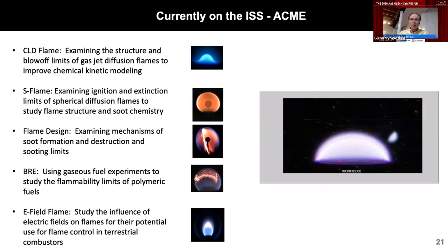We also have E-field flames, where we study the influence of electric fields on flames and their potential for use as flame control in terrestrial combustors. Finally, we have the burning rate emulator — a fire safety based experiment where we're using gaseous fuels to study, in a more easily understood fuel, the flammability limits of polymeric materials. A result from the burning rate emulator experiment shows a very nice spherical flame that grows and eventually extinguishes. By taking detailed measurements, we're able to get information about flammability limits of polymeric materials that might be used on orbit.